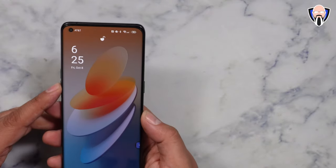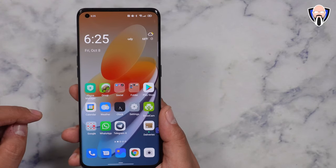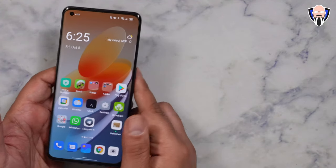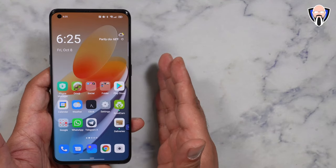So here we have it, ColorOS 12 running on my Find X3 Pro. I'll talk to you guys a little bit more about the rollout plan in a bit. Some of the main things I want to talk about first is what did Oppo bring over from Android 12.